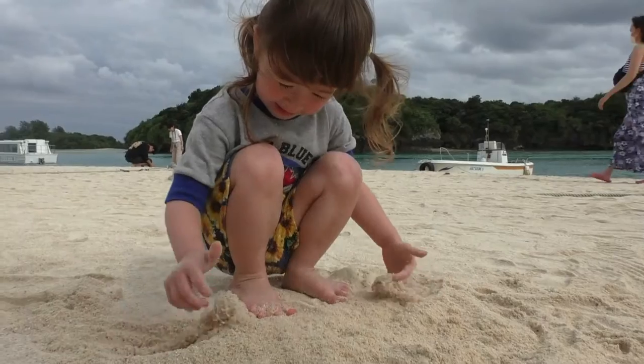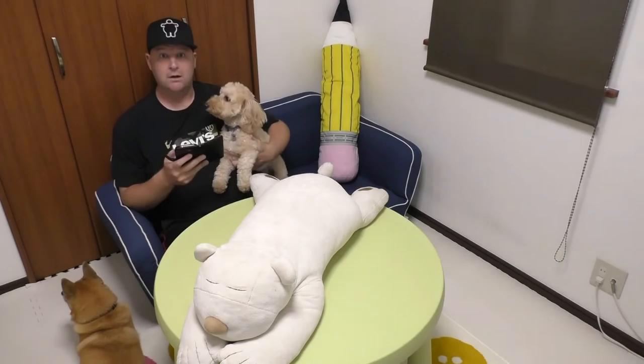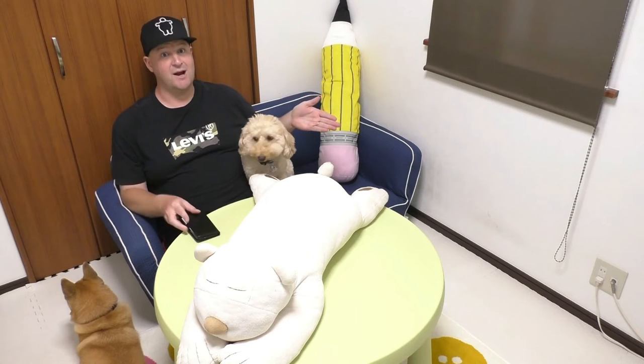Thanks for watching. Bye. Oh, you guys are still watching — thanks a lot! I've got more videos here, or if you want, you can subscribe here.